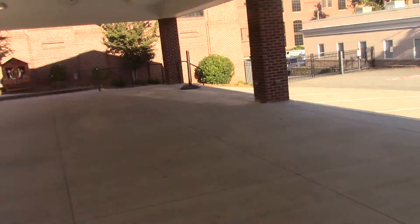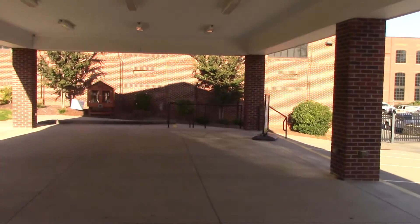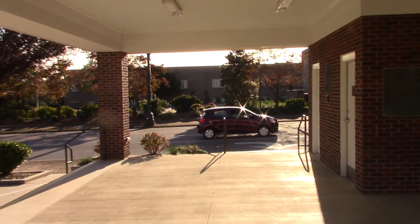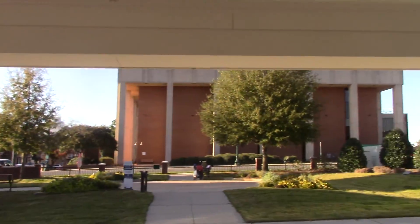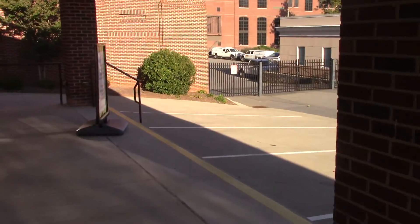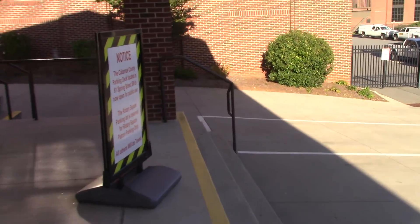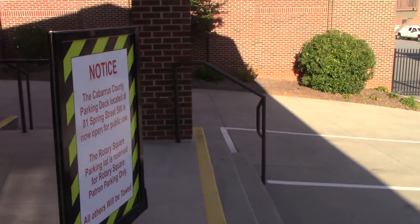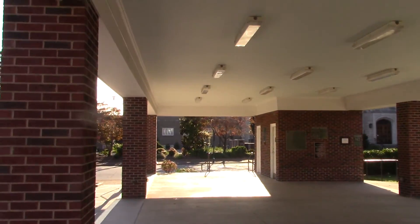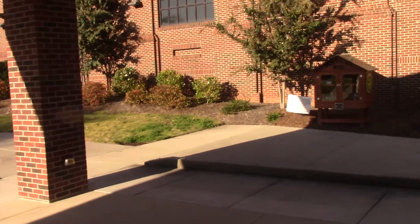So I guess this was a splash pad. And now it's not — now it's just like kind of a regular building. Or a garage. I don't know, was it ever a splash pad? I don't know. I'm confused.